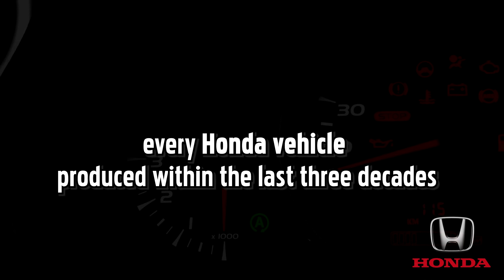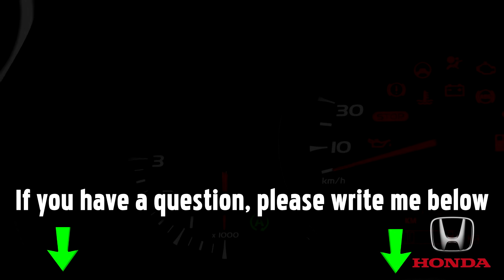The Honda dashboard warning lights mentioned in this video can be found on virtually every Honda vehicle produced within the last three decades. If you have a question, please write me below in the comment section.